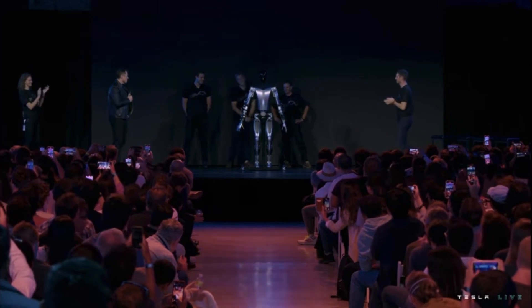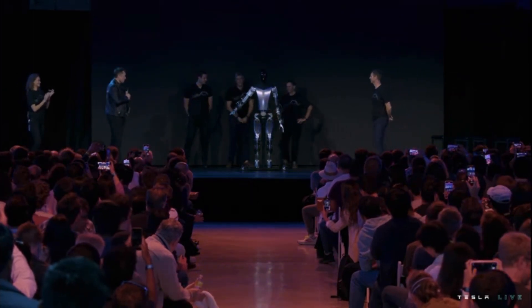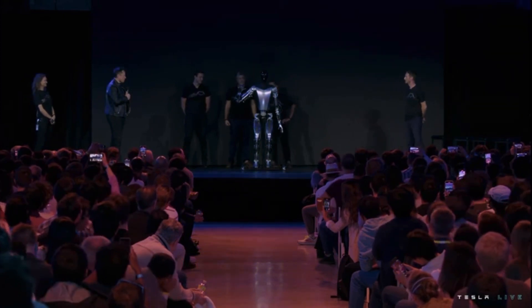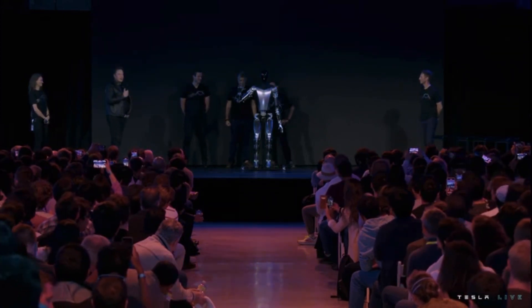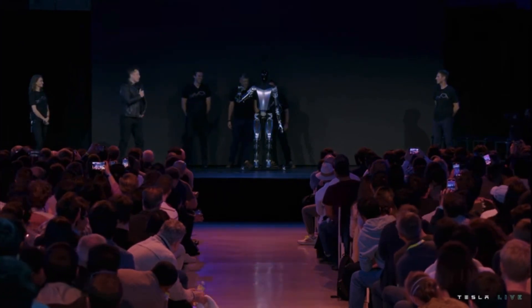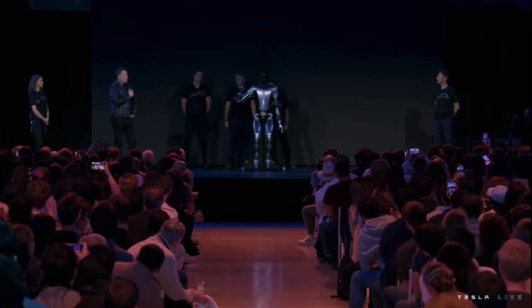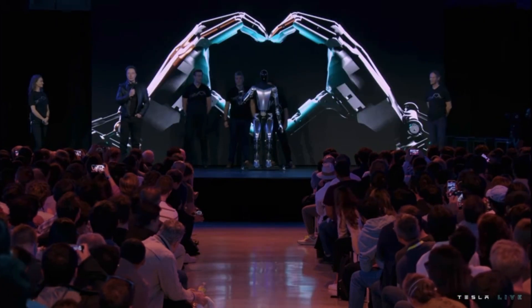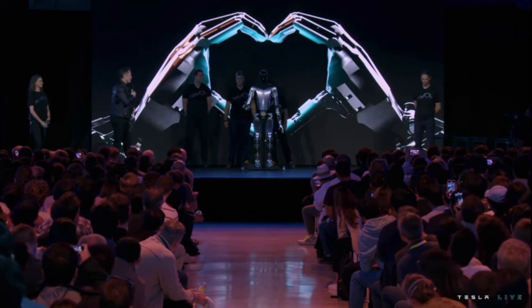This Tesla-designed Optimus is not ready yet — it can't even walk on its own. Elon says it's a couple of weeks away before it can do that, but they did bring it out to show what it looks like. It was able to wave to the audience, and I'm sure it can do a few other things, but they really didn't showcase what it can do yet. I think it was more of an idea of what it's going to look like when it's released to the public.